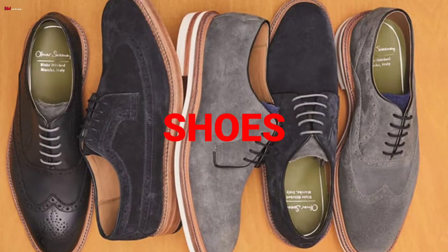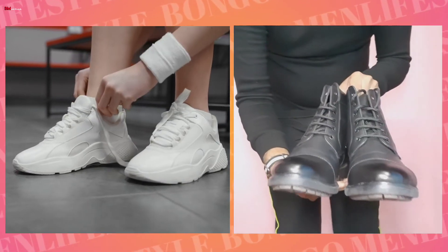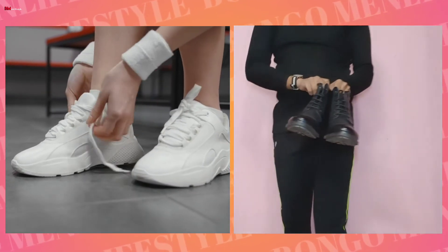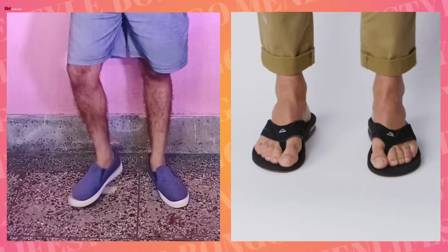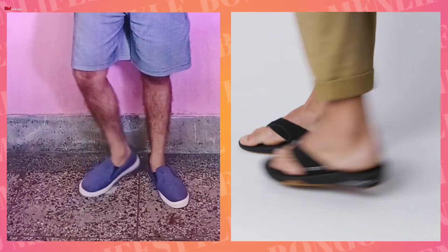Next, shoes. Guys, if you have a bigger body, chunky sneakers and boots look very good. Chelsea boots and mid-top sneakers - definitely carry those. But please avoid flip-flops and loafers, as slim and sleek footwear does not suit a heavier body type.